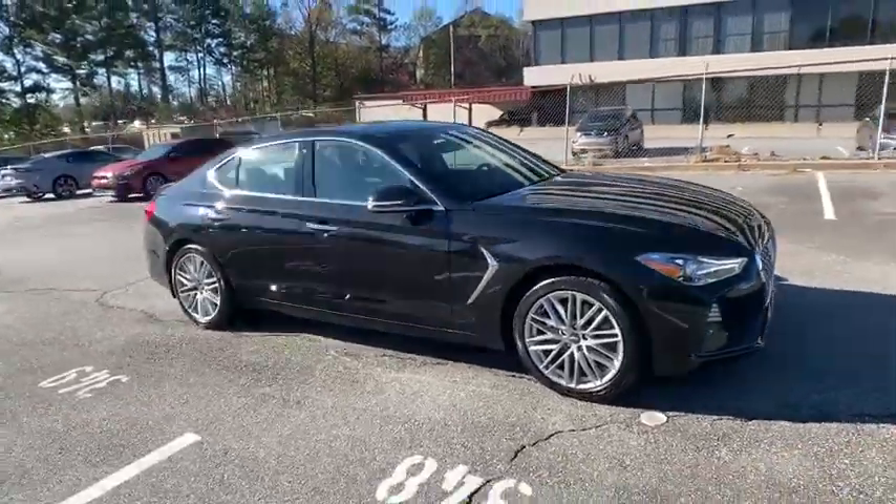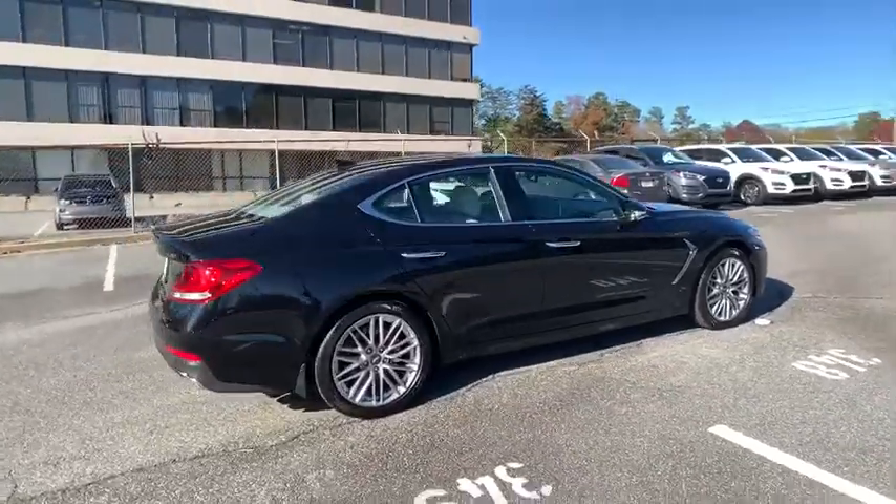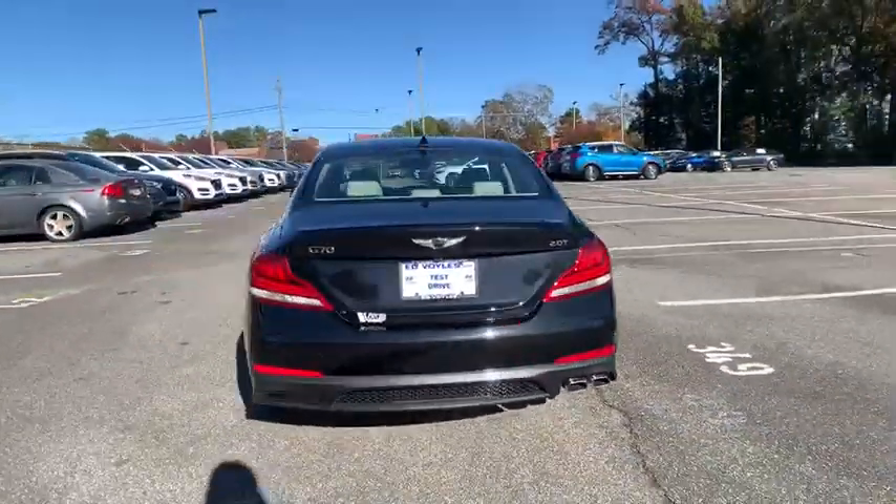Looking for the right vehicle? Check out the 2021 Genesis G70. Impressive engine performance and exquisite handling push the Genesis G70 to the front of the pack.